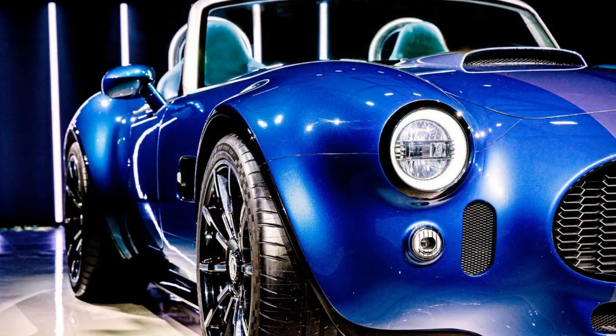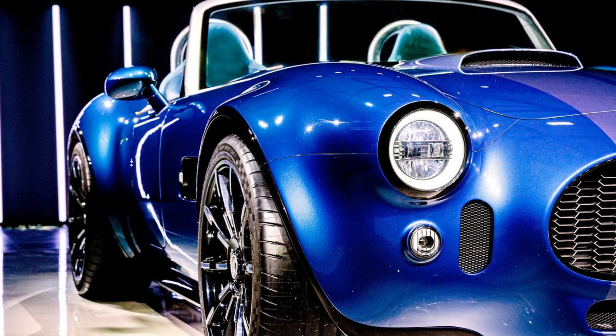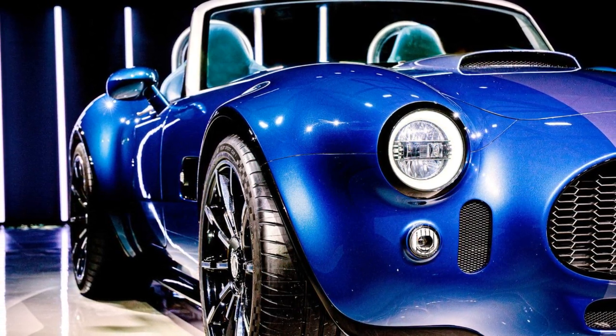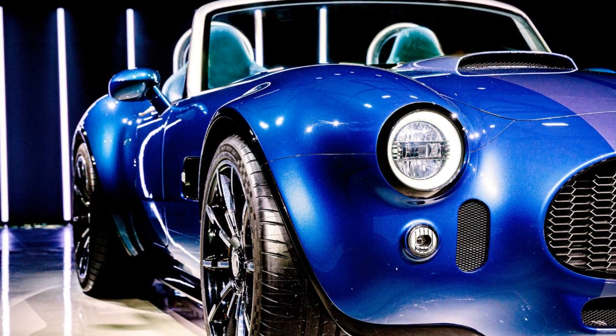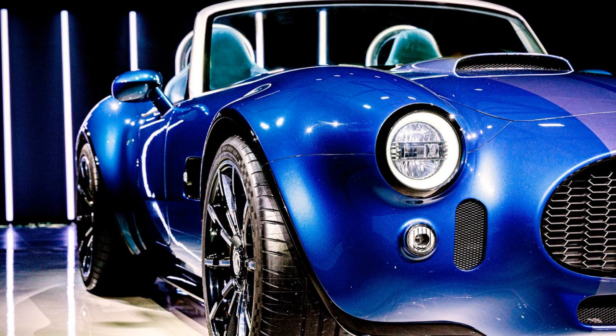Despite its larger size compared to the original, the EC Cobra GT Roadster maintains a lightweight profile at just 1,450 kg, thanks to its carbon composite bodywork and aluminium space frame chassis.